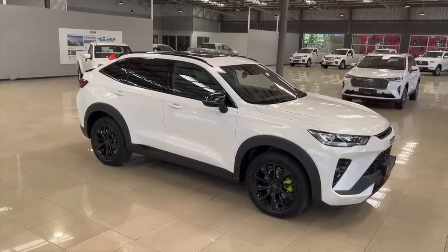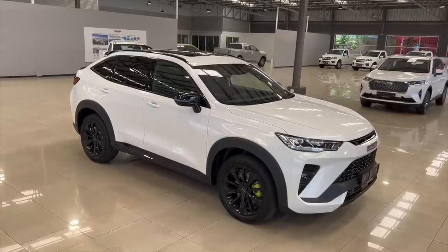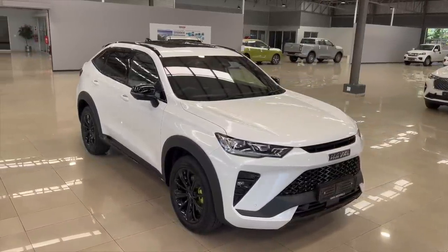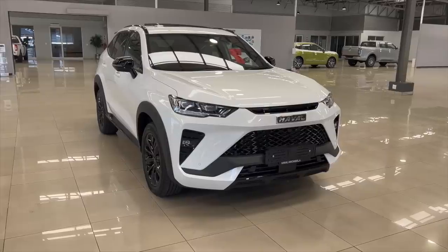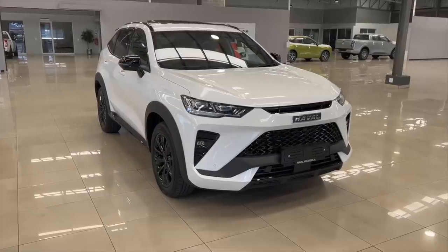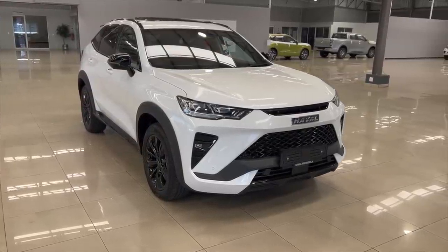There's plenty of Haval H6 GT reviews on YouTube and I'm pretty sure you've already seen a couple of videos. Chances are you already know everything about the different H6 models. But you, being you, are watching another H6 review hoping to hear something different. Well, you've come to the right place.